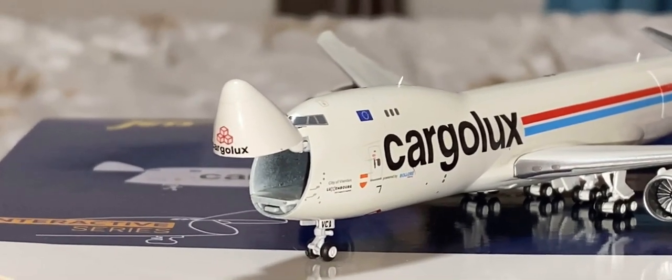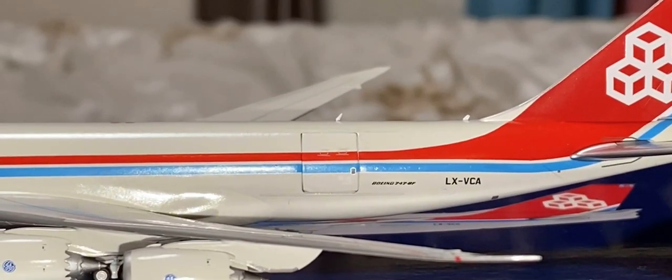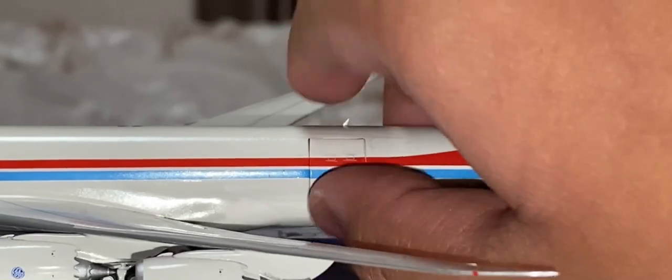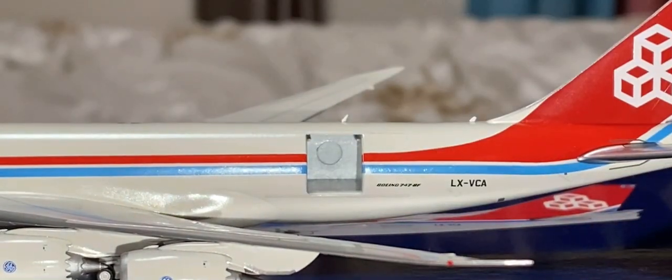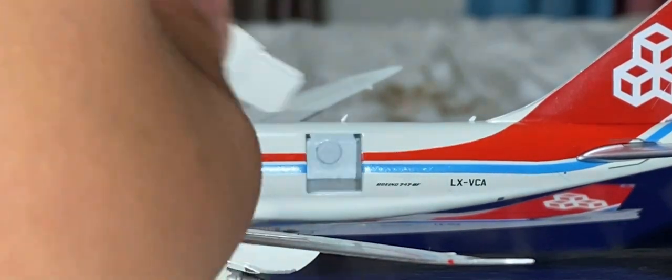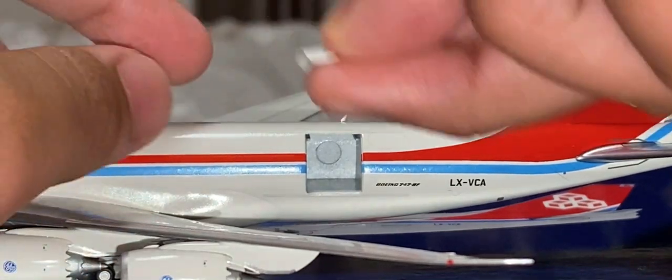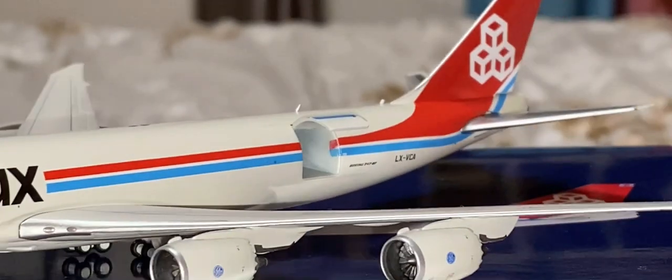Now let's move on to the rear door. On the rear door of this cargo plane, just slide it out like that, right there. And the top part fits in — just do this, and there you have it.